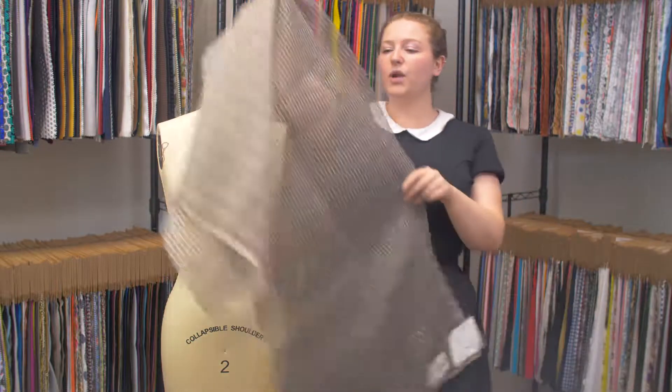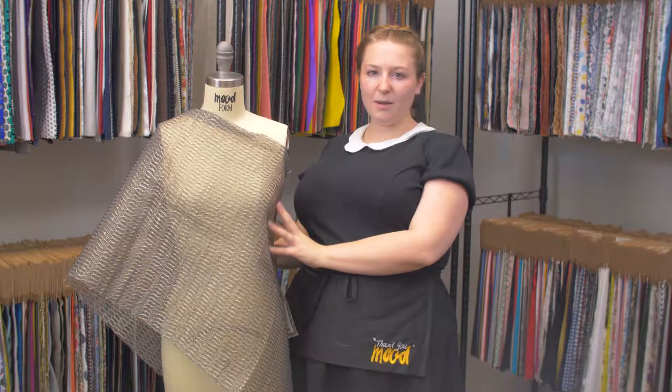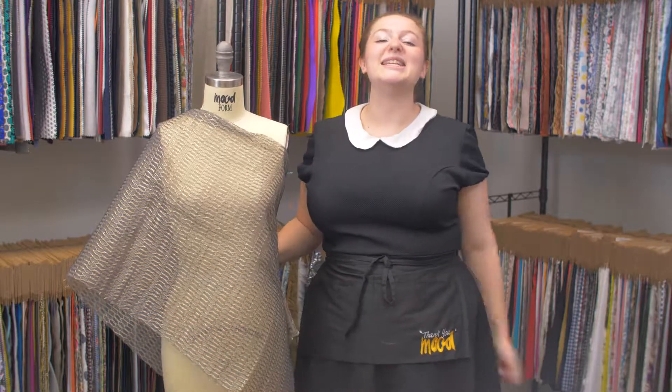I think this fabric would fit right in an Alice and Olivia collection, maybe as a bomber jacket paired with a tight pink turtleneck and light denim jeans.